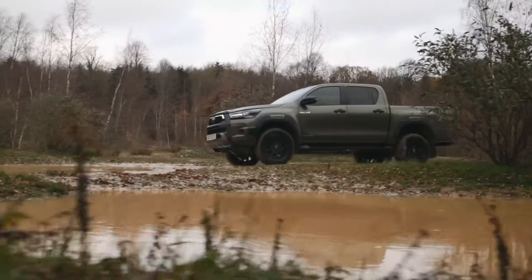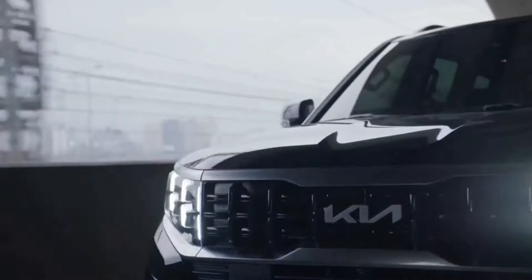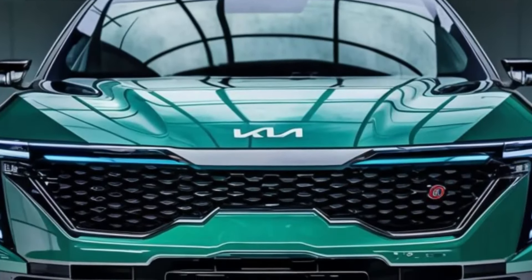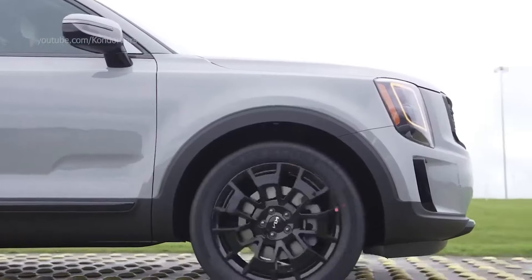The pickup truck world just got rocked. Kia just revealed the 2025 Tasman, a truck that shatters expectations. Forget the same old yawn-inducing designs — the Tasman is a game changer, boasting impressive performance and a functionality-focused design that screams adventure. So, is the Tasman the real deal or just another empty promise?